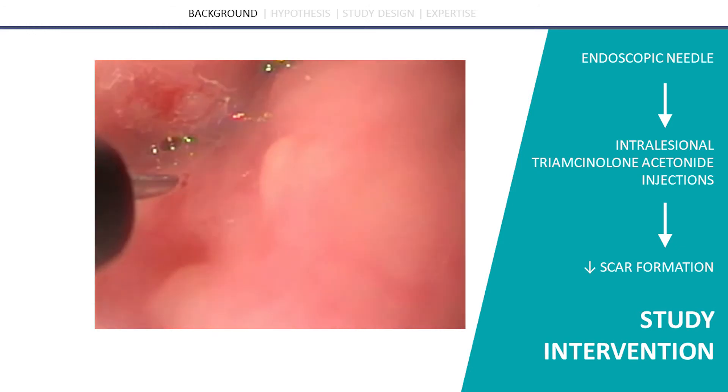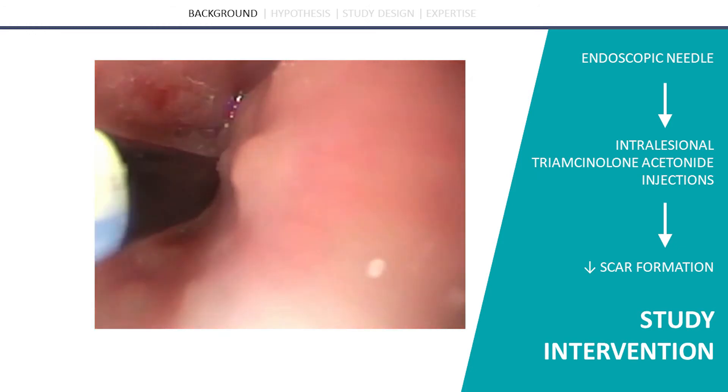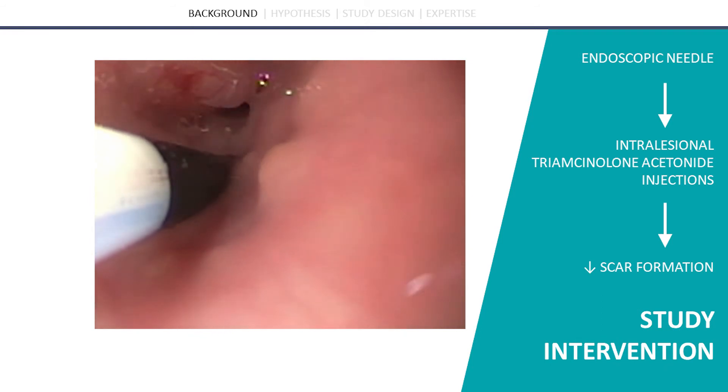This video shows an endoscopic injection of an esophageal stricture. Each of the four quadrants of the stricture will be injected like this.